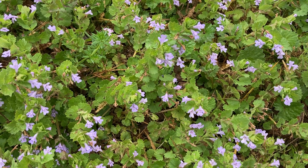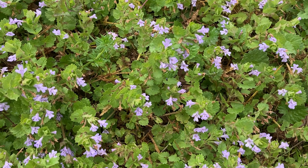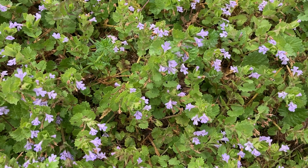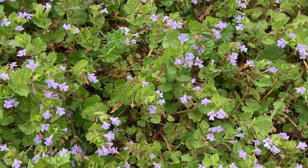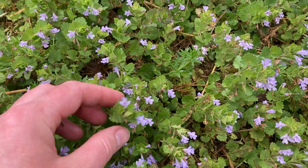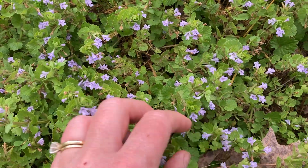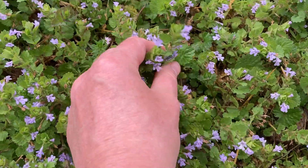Creeping Charlie is good for inflamed mucous membranes, sinusitis, tinnitus, inner ear issues, any kind of swelling in there. It's also good for kidney ailments and urinary tract type stuff. So it never hurts to just throw it in your salad if you have it.